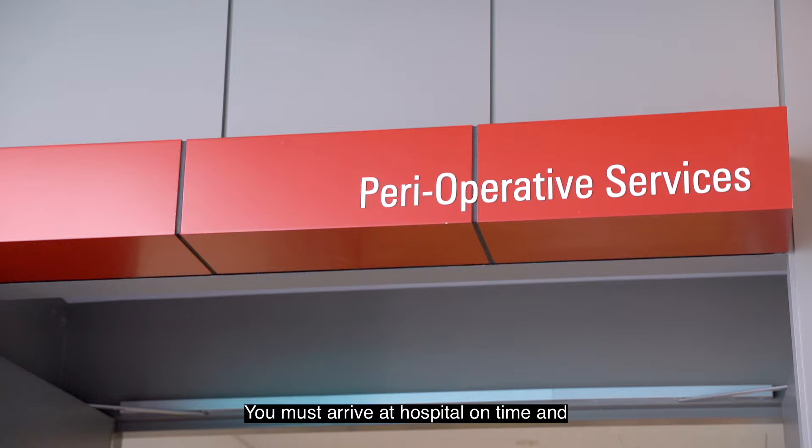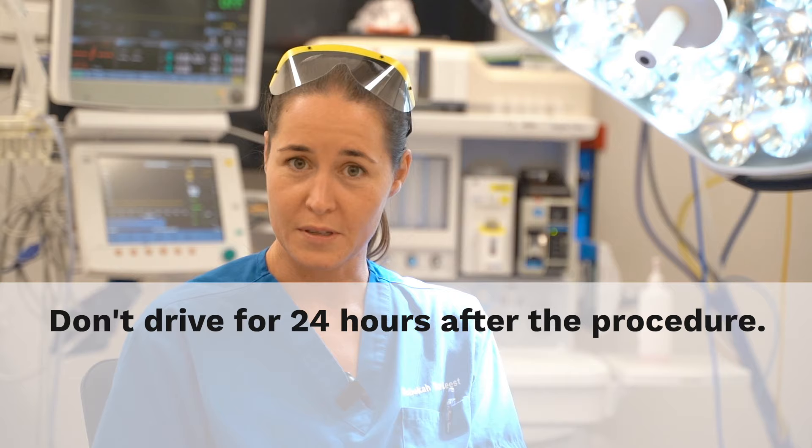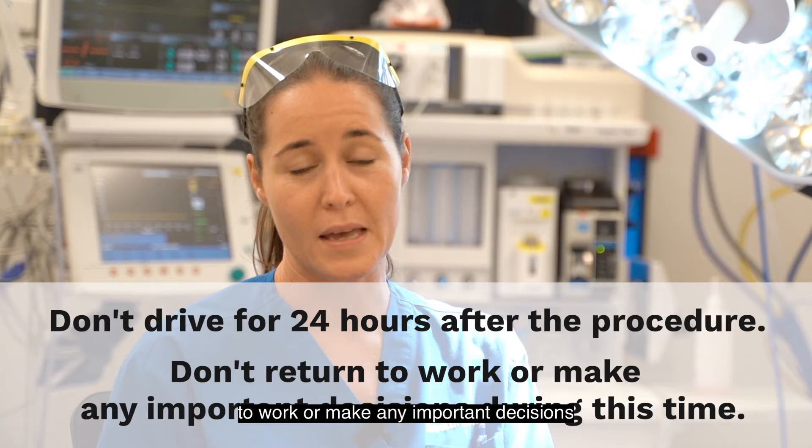You must arrive at hospital on time and organise for someone to take you home after the procedure and stay with you overnight. You cannot drive for 24 hours after the procedure because of the sedation, and we also recommend you do not return to work or make any important decisions during this time.